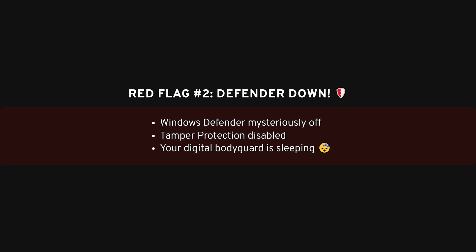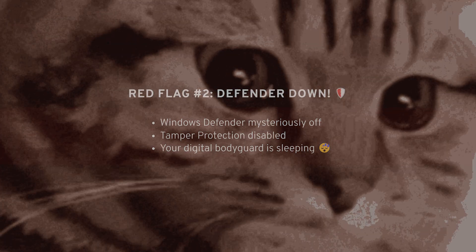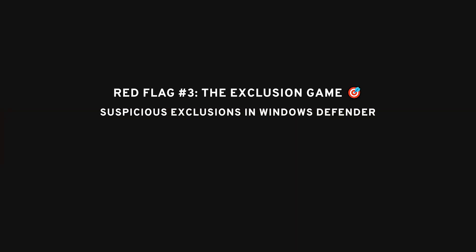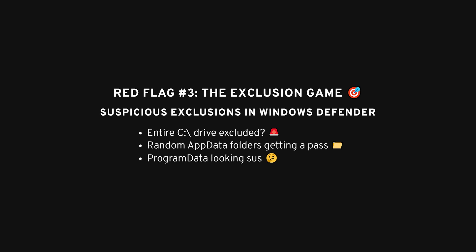Another thing to check is whether Windows Defender has been mysteriously turned off. Very few people are messing around with turning their Defender off on purpose. So if it's disabled and you didn't do it, you should definitely start getting concerned. Tamper protection being off is another bad sign, as hackers will often disable your antivirus software to keep their malware running undetected. One classic trick malware uses is adding exclusions in your antivirus settings — they might exclude entire drives or certain folders, basically giving themselves a free pass to avoid being caught. If you see that something like your entire C drive is excluded, or you notice strange folders in AppData or ProgramData, those are strong signs that something's up.